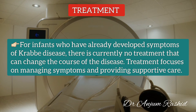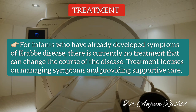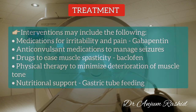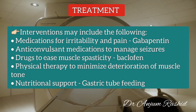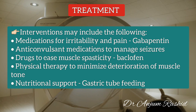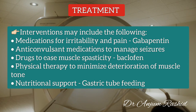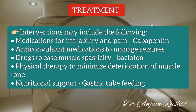For infants who have already developed symptoms of Krabbe Disease, there is currently no treatment that can change the course of the disease. Treatment focuses on managing symptoms and providing supportive care. Interventions may include medication for irritability and pain such as gabapentin, anticonvulsant medication to manage seizures, drugs to ease muscle spasticity such as baclofen, physical therapy to minimize deterioration of muscle tone, and nutritional support such as gastric tube feeding to deliver fluid and nutrients directly into the stomach.